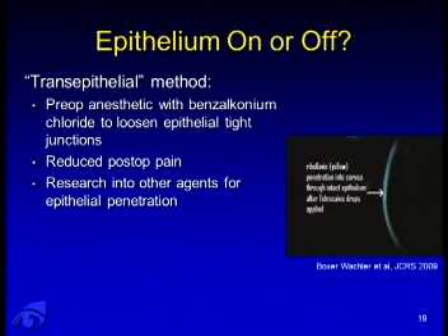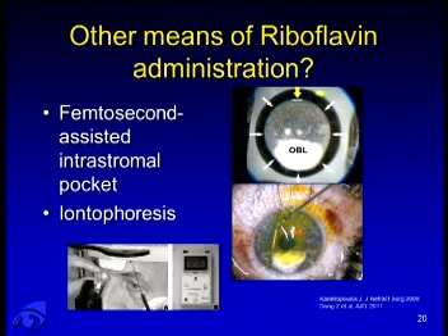Different iterations of the current protocol are being explored. What about preserving the epithelium? Some groups have used preoperative anesthetic with benzalkonium chloride to loosen epithelial junctions and allow entry of riboflavin. A trans-epithelial method reduces postoperative pain and the risk of complications such as keratitis. Our group at Baskin-Palmer and others are looking into agents that allow epithelial penetration of riboflavin. Some groups have created a femtosecond laser-assisted intrastromal pocket — a lamellar cut about 70 to 100 microns below the surface — through which riboflavin is administered. Dr. Stulting also mentioned iontophoresis to improve riboflavin entry into the cornea.